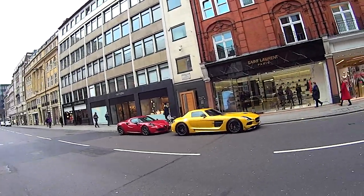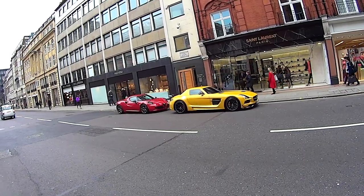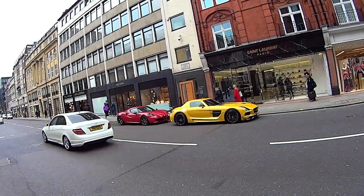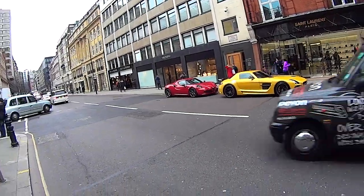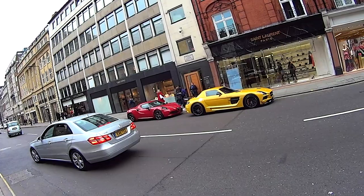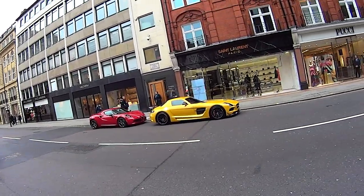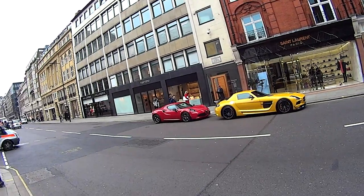Hello everyone and welcome to Seen Through Glass. I'm on Sloan Street on Saturday and as you can see I'm combining with a badass yellow SLS Black Series. We are currently waiting for a green Huracán by Oakley Design to come and join us to complete the traffic lights. I can't wait for this car because it's got a massive wing on it, which is what I think the Huracán always needed.